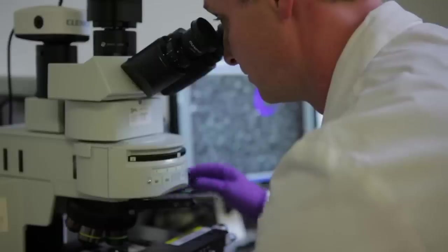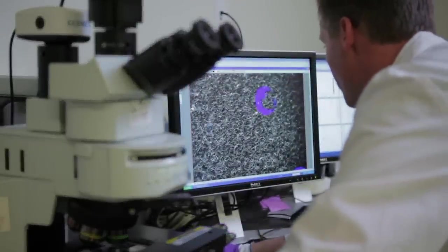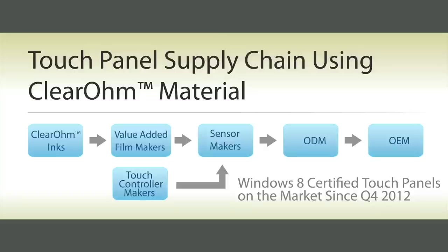ClearOhm coating material is rigorously tested to ensure high quality and consistent product performance. ClearOhm material is available today through a global supply chain to meet the needs of any film or sensor maker or product designer. Touch panels made using ClearOhm material meet the performance requirements of a number of industry specifications, including Windows 8 certification.